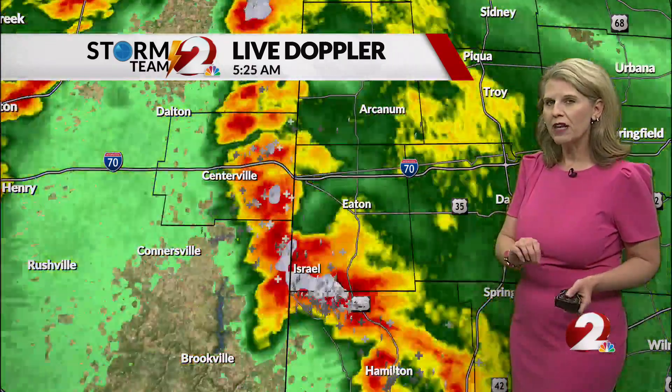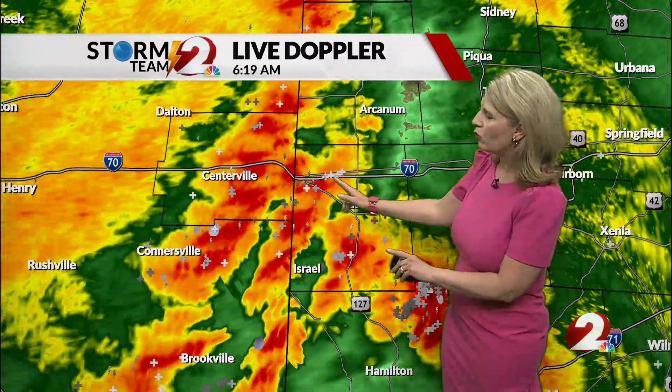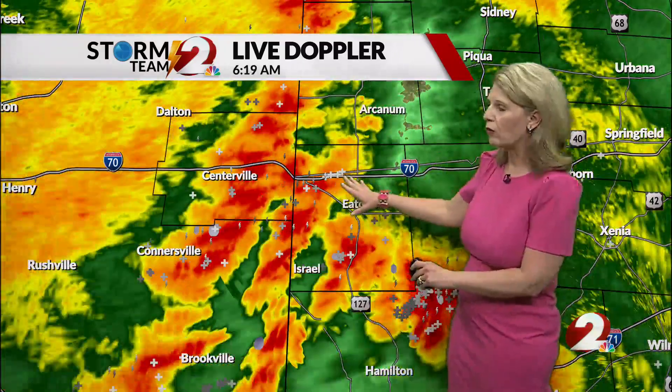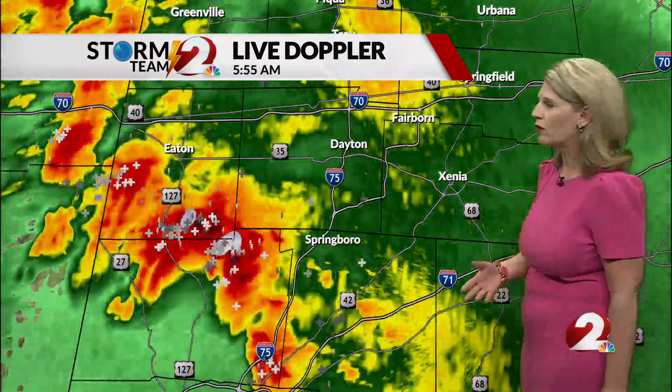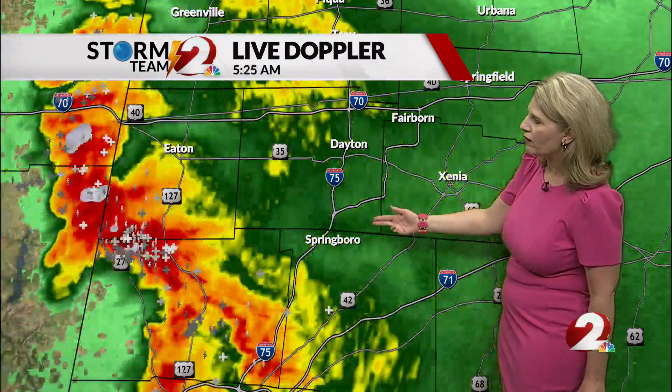Anywhere from dime-sized to penny-sized hail has been reported. And there are additional storms still waiting to cross over the Ohio border, so this is going to be an active morning for the next couple of hours. Dayton has definitely seen some heavier downpours as you get down towards 75 and 675. That's where we're really starting to see the intense lightning just to the west of Springboro as it's advancing its way eastward. Some of these storms are producing heavy amounts of rain as well.